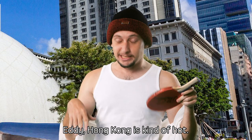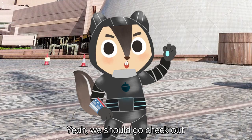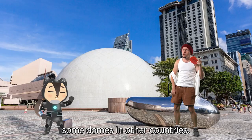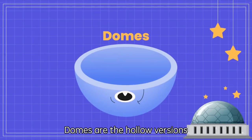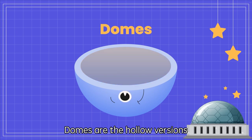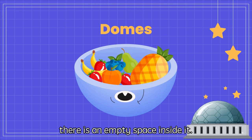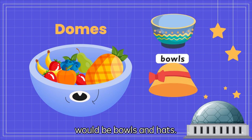Hong Kong is kinda hot. Should we go somewhere colder? We should go check out some domes in other countries. Domes are the hollow versions of hemispheres, meaning that there is an empty space inside. Everyday examples of domes would be bowls and hats.